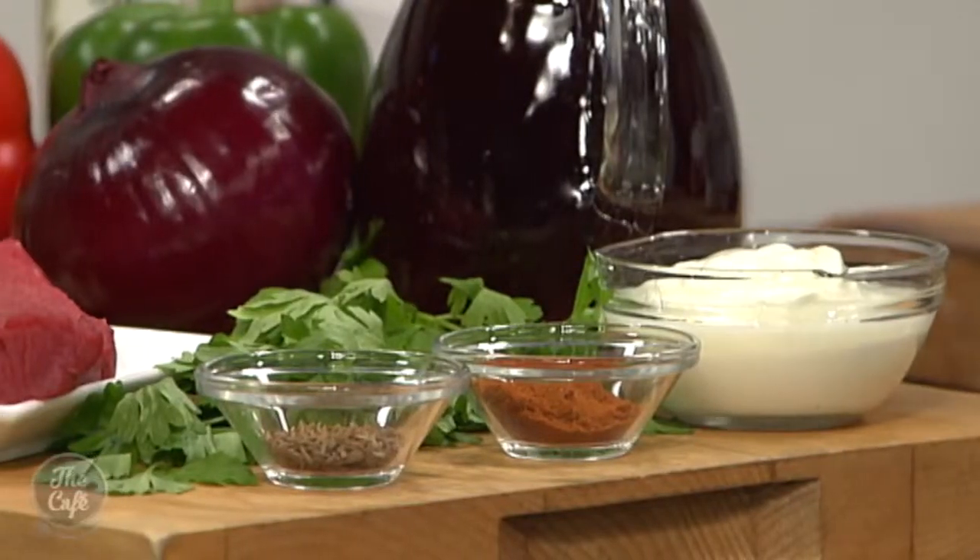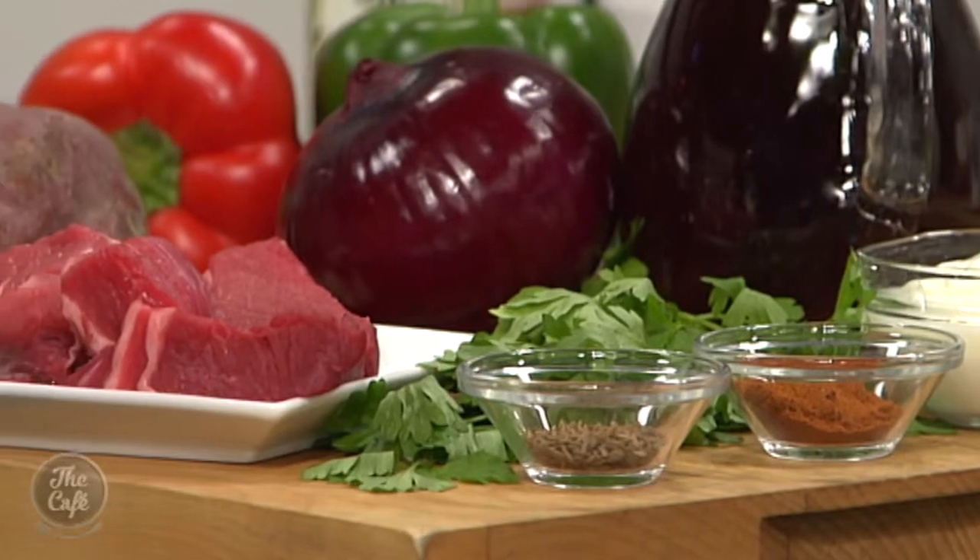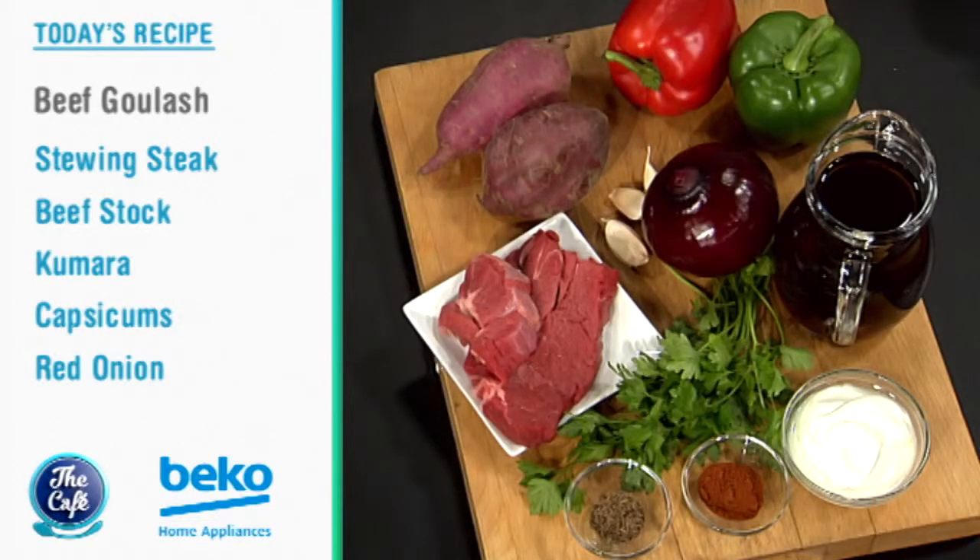Basically it's a stew — we've got beef stock, smoked paprika for flavour, caraway, peppers, and kumara as well as a little New Zealand twist. Good time of year for this too. It's going to warm you up, stop you feeling hungry — it's going to be hearty and delicious.